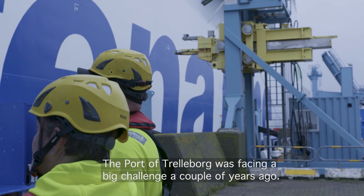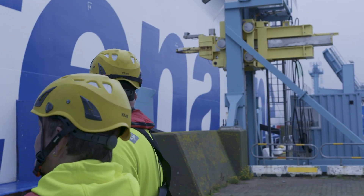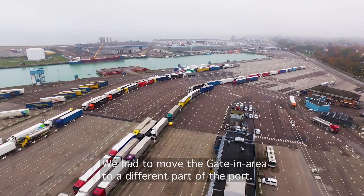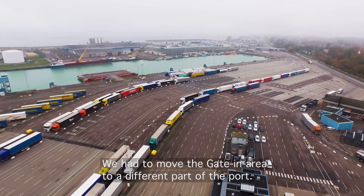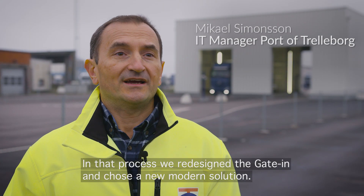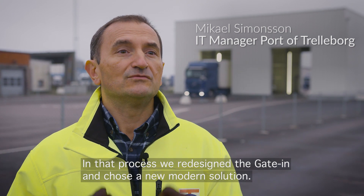The port of Trelleboy was facing a big challenge a couple of years ago. We had no space for the gate-in traffic, so we had to move the gate-in area to a different part of the port. And in that process, we redesigned the gate-in and chose a new modern solution.